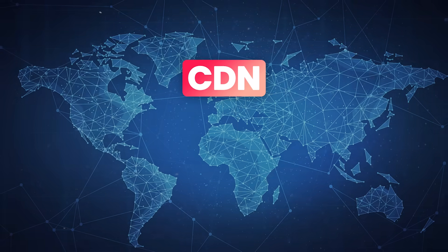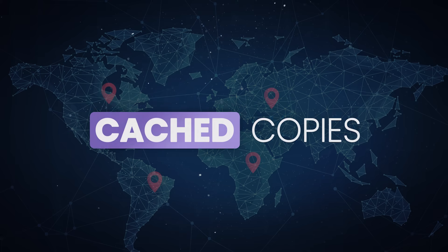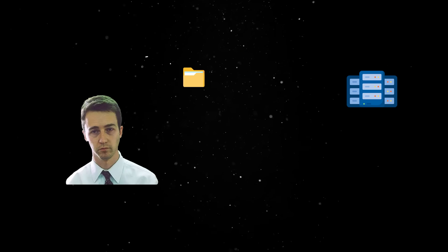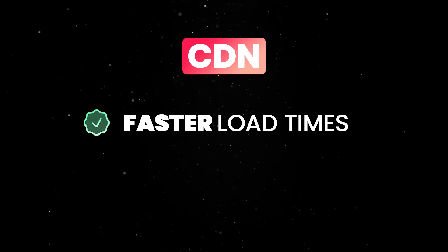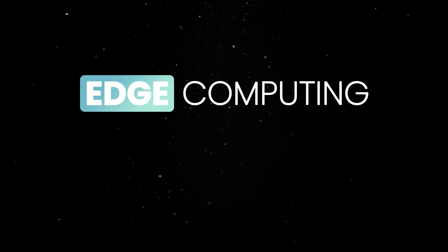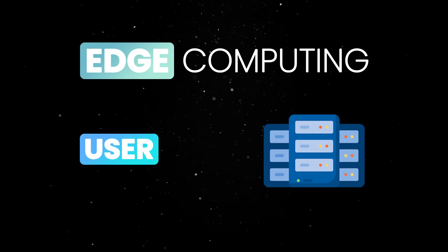CDNs are distributed networks of servers strategically placed in different geographic locations to store cached copies of frequently accessed content. Instead of fetching data from a single, faraway data center, CDNs allow users to retrieve it from the nearest available node, ensuring faster load times and a smoother browsing experience. Edge computing takes this concept further by processing data closer to the end user, instead of relying on distant cloud data centers.